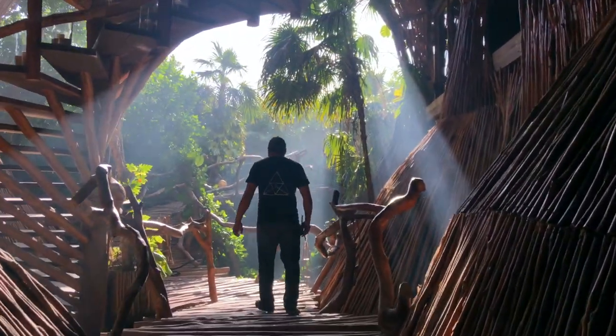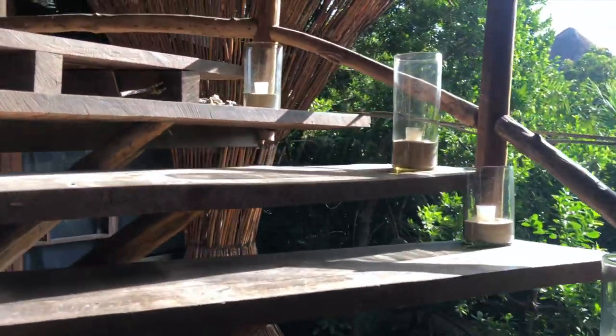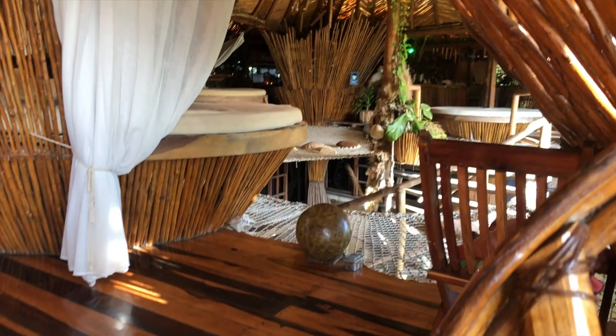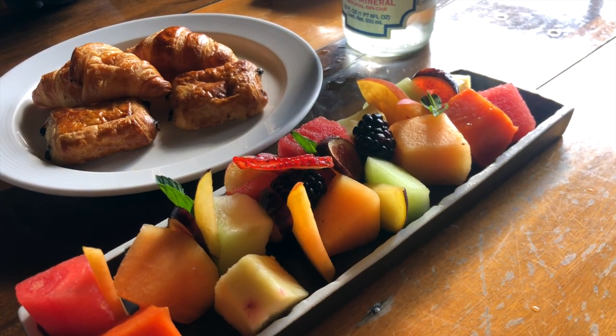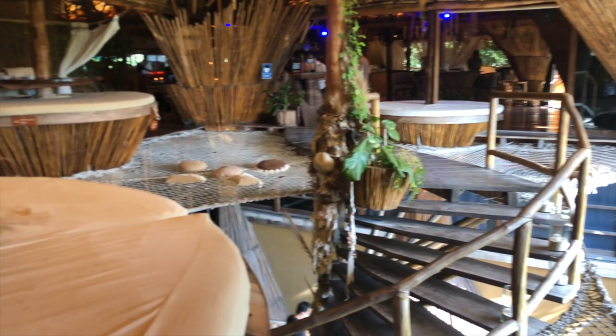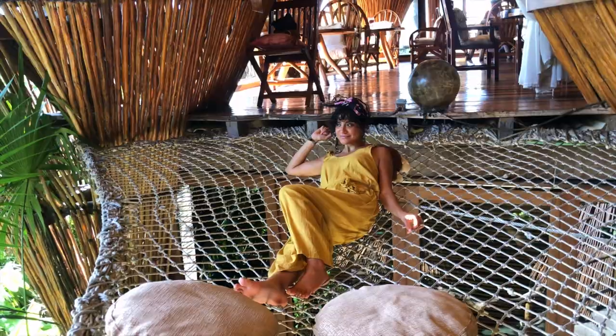When walking along the hotel zone the first thing you'll notice is how bougie these hotels look. One of the most popular hotels to visit is Azulike. I couldn't afford to stay here so I did the next best thing — I went for breakfast. There's a $30 minimum to dine for breakfast. The vegan options were not the greatest, but let's be real, I came for the experience.